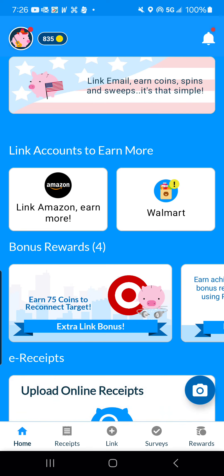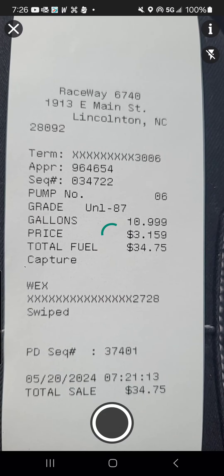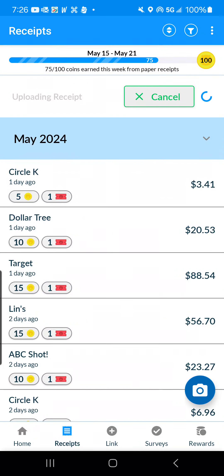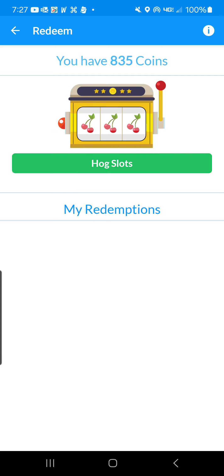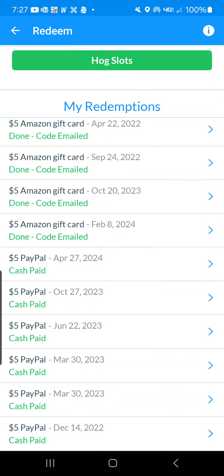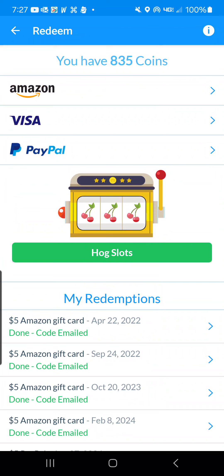The super saving does not stop there. I'm also going to upload that receipt onto Receipt Hog, one of my favorite apps for getting cash back on receipts. Submit. Here you can see all the gift cards and cash back I've gotten with this app just from uploading my receipts. Options are Amazon gift card, Visa gift card, and PayPal.